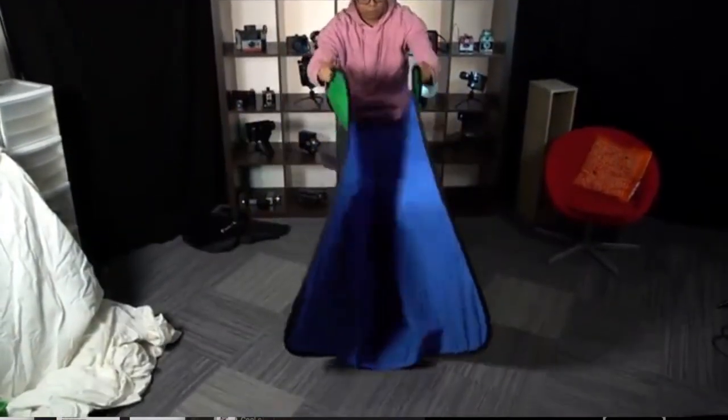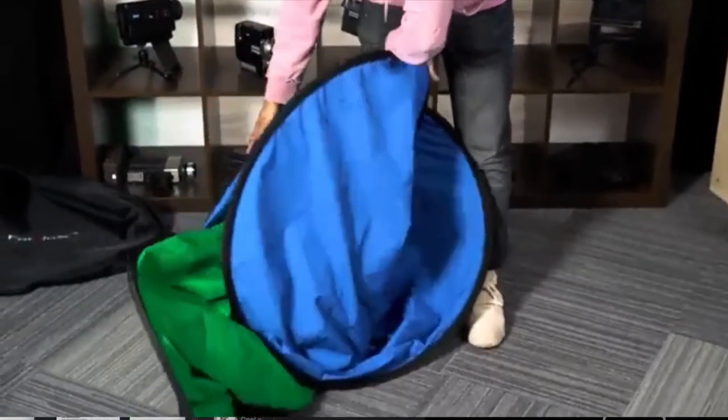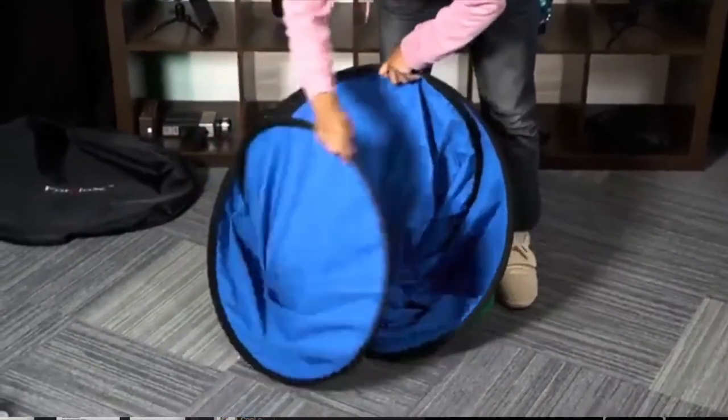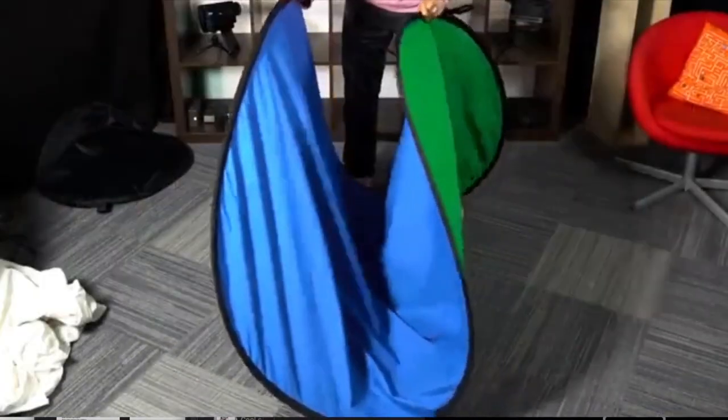Other bonuses include a two-year warranty and a carrying case. Overall, PhotoDiox's collapsible background kit is an excellent option for those wanting large size but have minimal space, and it's a great option for quick on-the-fly use, especially on location.